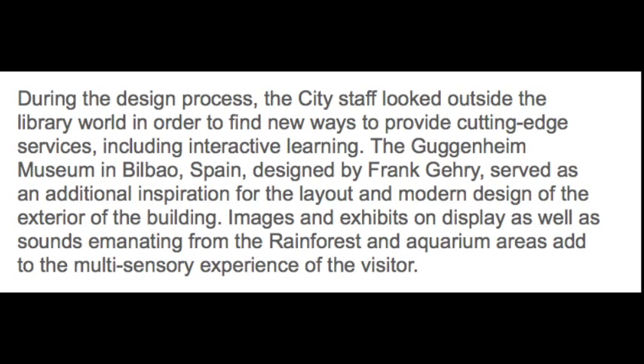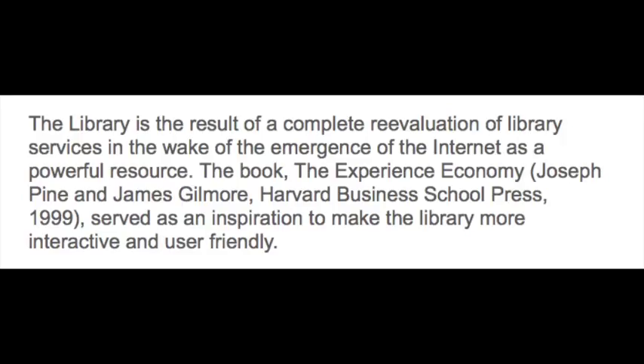I wanted to offer here just a bit of the discussion from the library webpage. As I mentioned earlier, the museum in Bilbao was an inspiration. What's really key here is how they talk about the images, the sounds, the aquarium areas, creating a multi-sensory experience for the visitor. They talk about how the library is a result of a complete re-evaluation of library services in the wake of the emergence of the Internet as a powerful resource. The book The Experience Economy by Pine and Gilmore was an inspiration that the library used to make it more interactive and user-friendly.